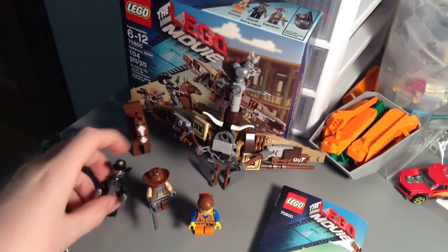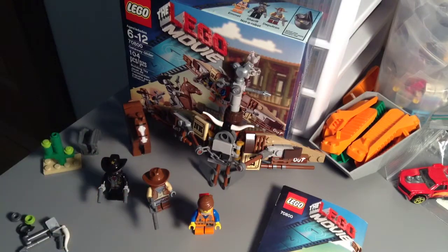And there he goes again. But anyway, that's gonna do it for this quick time-lapse build video. Thanks for watching and I will see you in a minute.